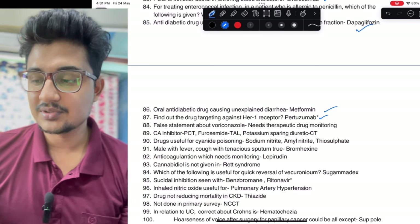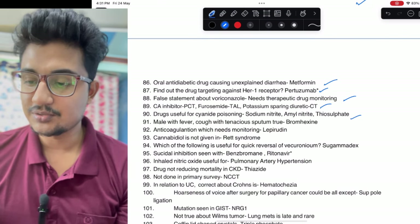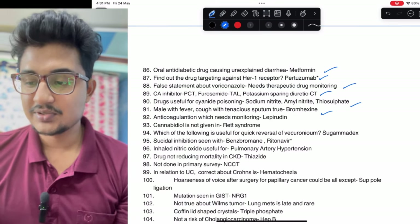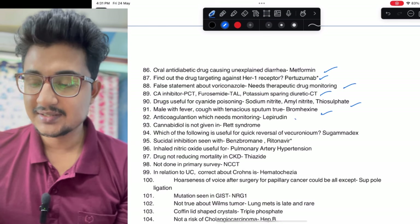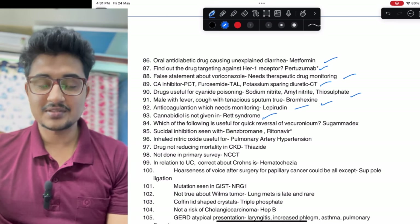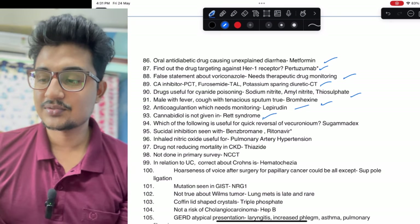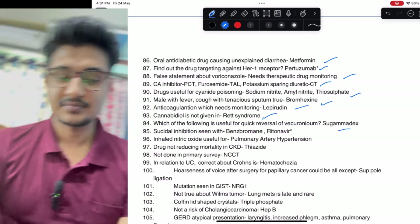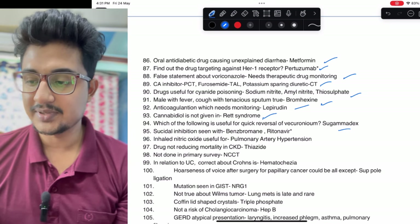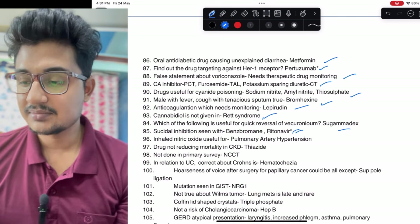False statement about voriconazole: it does not lead to TDM. Matching was there for drug for cyanide poisoning. Fever, malaise, tenacious sputum — you need to give a mucolytic. Anticoagulation that does not need monitoring — which needs monitoring: that is lepirudin. Cannabidiol is not given in Rett syndrome; the new drug approved was asked in last year's INI CET, same answer came this time. Quick reversal: sugamadex — very common question. Suicidal inhibition: benzbromarone, ritonavir — these two could be options but which among them is a confusion.